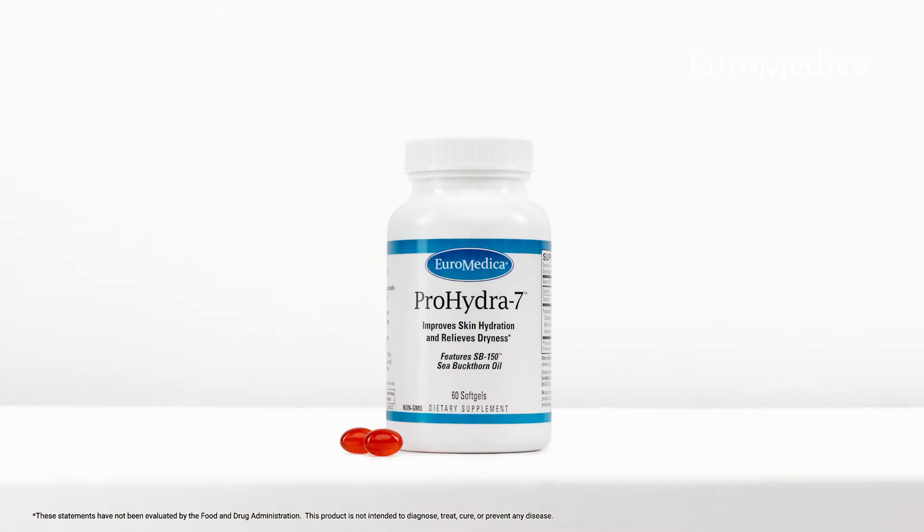Hello, my name is Cheryl Myers and I'm the head of scientific affairs and education for Euromedica. Today I'd like to talk with you about Prohydra 7.